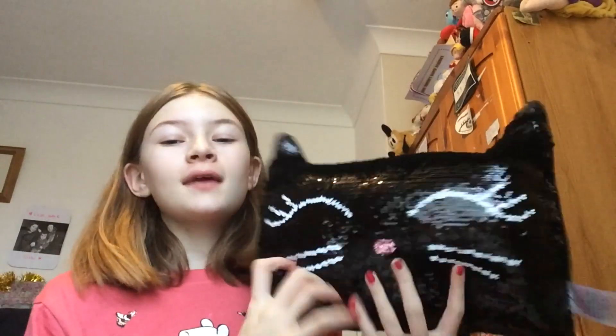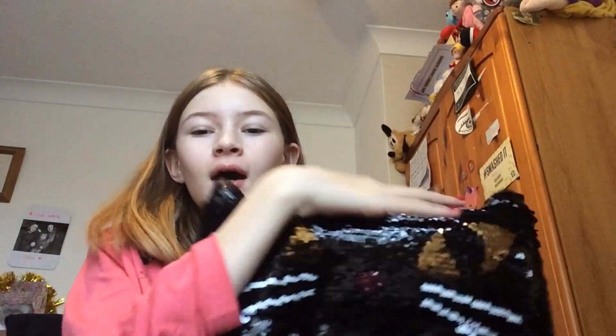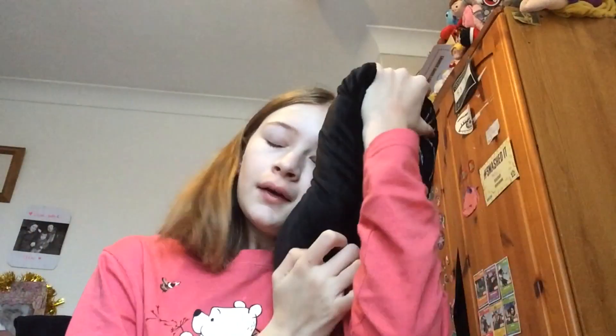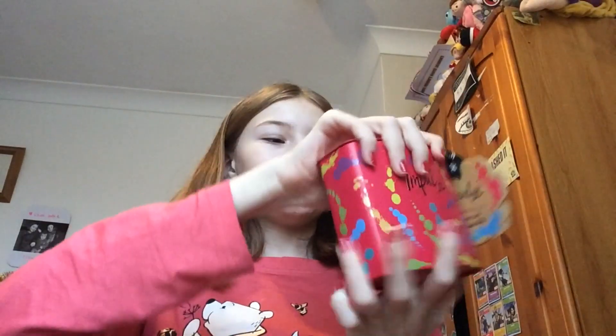The next thing, which is from my cousin, is this cat pillow - it's really cute. It flips up and down. I prefer this side to be honest because it looks cuter, but the back is so soft.